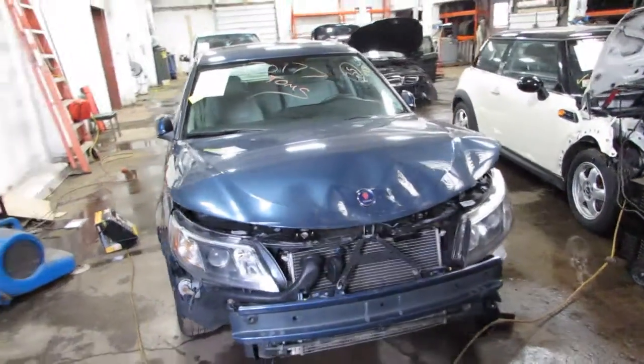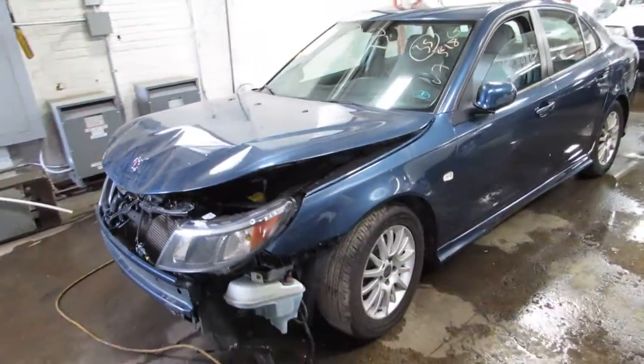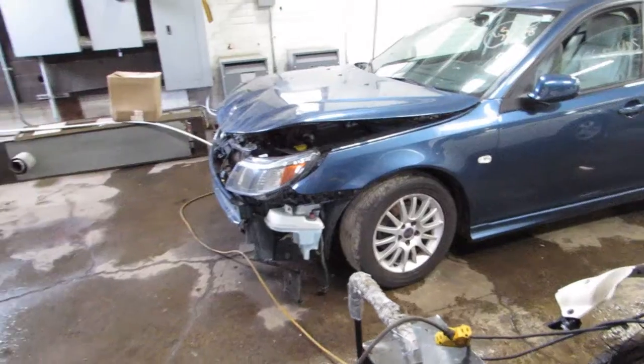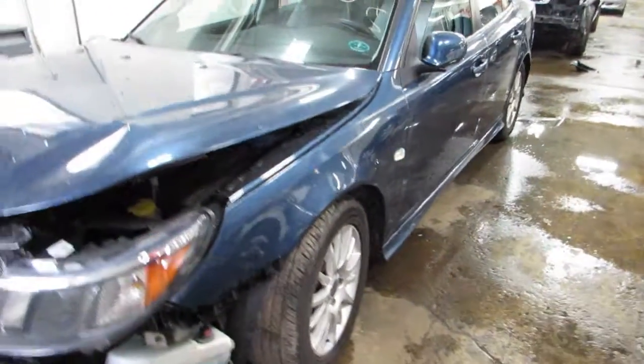It's a 2010 Saab 9-3. It's a four-door sedan. It's a turbo engine on this one. Blue in color, starts and runs.